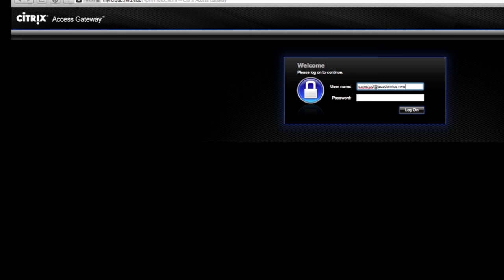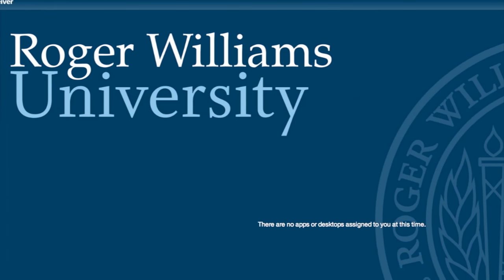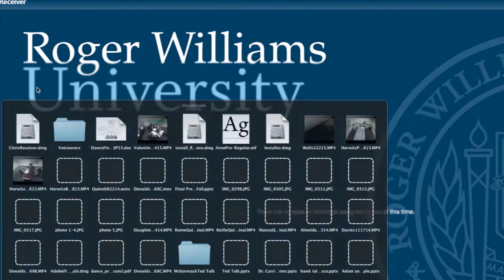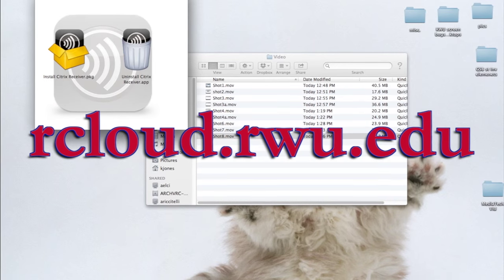rCloud offers applications and services relevant to your major without the need to install them on your computer. For more information and to access rCloud, please visit rcloud.rwu.edu.